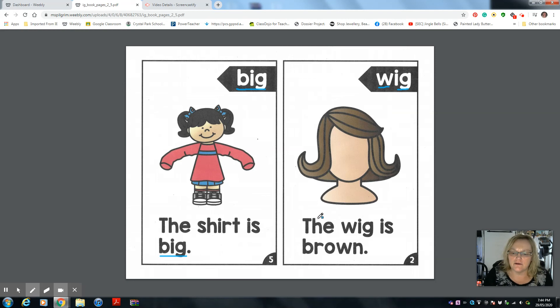Let's read it together: The wig is brown. Yes, it is brown. The wig is brown. We'll get to see if you know your colors as well.